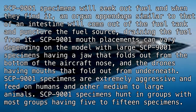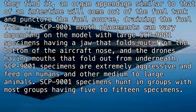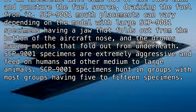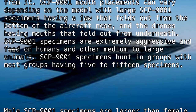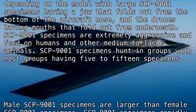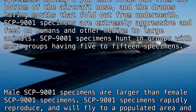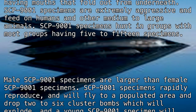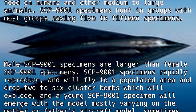SCP-9001 mouth placements vary depending on the model: large specimens have a jaw that folds out from the bottom of the aircraft nose, while drones have mouths that fold out from underneath. SCP-9001 specimens are extremely aggressive and feed on humans and other medium to large animals. Most specimens hunt in groups of 5 to 15. Male SCP-9001 specimens are larger than female specimens.